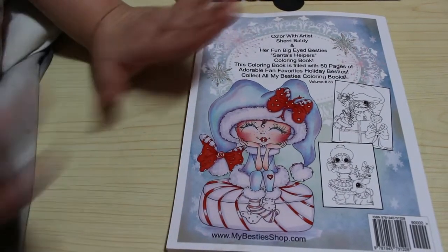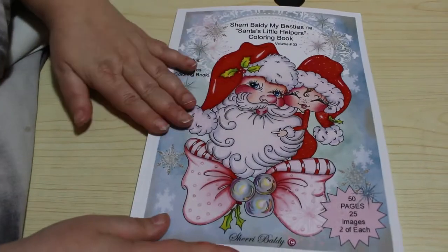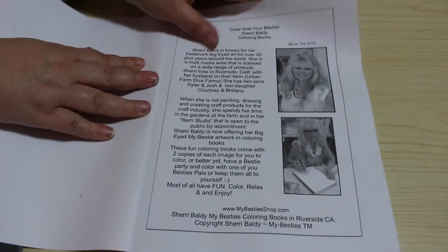I've got some of the other ones but I haven't got a Sherry Boldy Christmas one. I think I've got a Lacey Sunshine one, so I might get one of those if I can. I ordered this one. I haven't seen these — I don't have many Sherry Boldy books. I do have at least another one — I have a Halloween one.